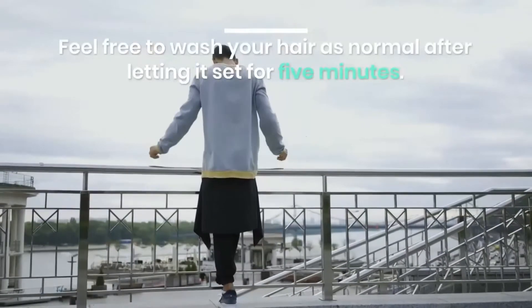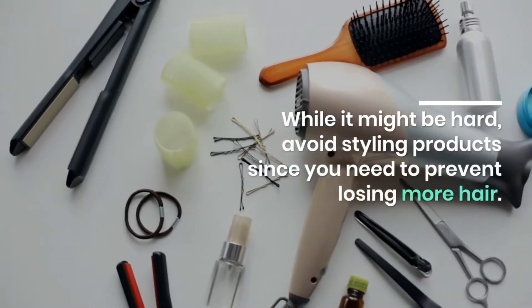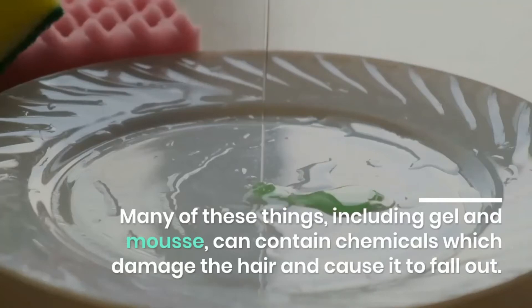Feel free to wash your hair as normal after letting it set for five minutes. While it might be hard, avoid styling products since you need to prevent losing more hair.